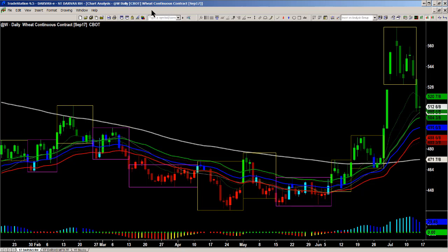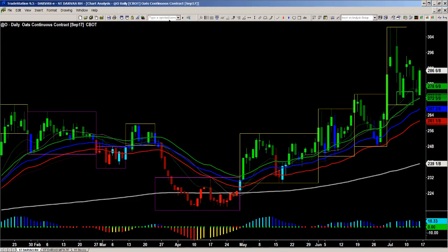Not necessarily because of this recent pullback, but because of the fact that they launched higher on that crop report. Both oats and wheat had a slight uptrend before the crop report, unlike soybeans and unlike corn. So I'm more interested in buying pullbacks.